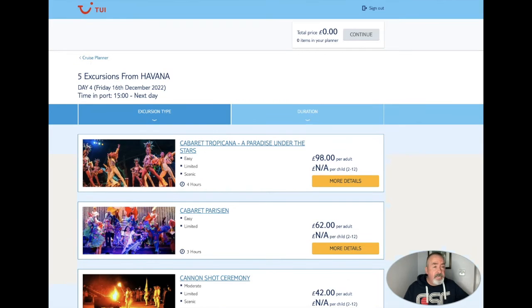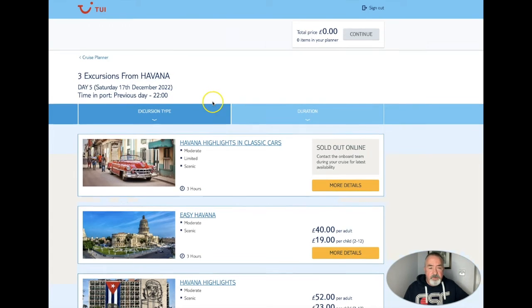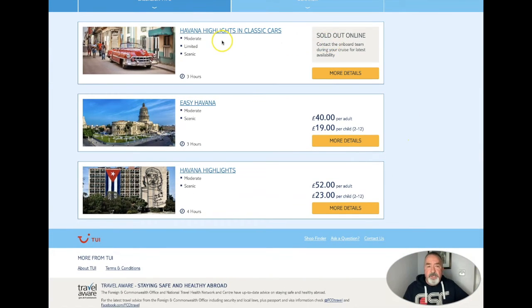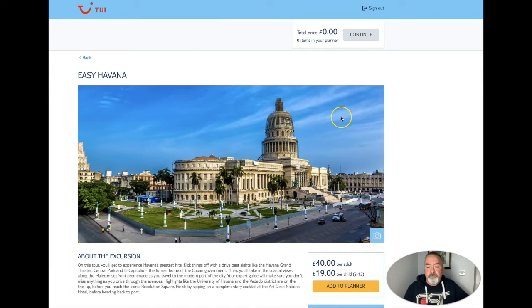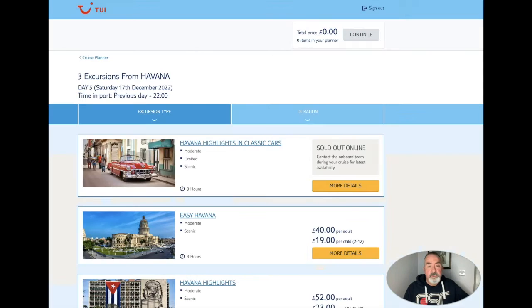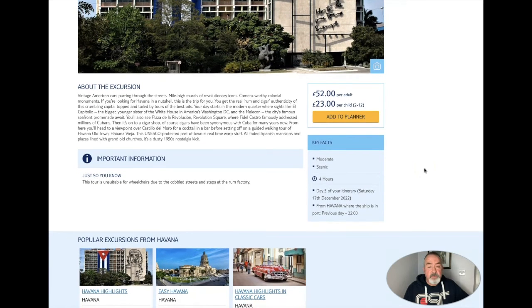If we go on to the next day, our second day in Havana - as you can see we're there all day until 2200 hours. The Havana highlights in classic cars are sold out, so if you are doing this cruise in the next few months and you want to do this, book it as soon as you see it available because it's obviously a popular tour. But as I said, look on the internet and find a local company to book through. Then you have Easy Havana, which is a three-hour excursion, and Havana Highlights, which is a four-hour excursion.